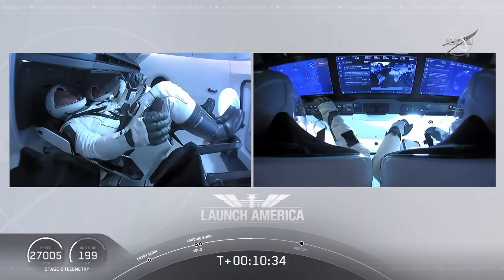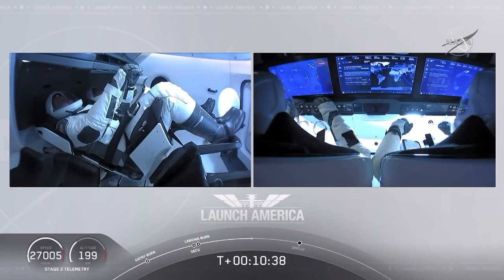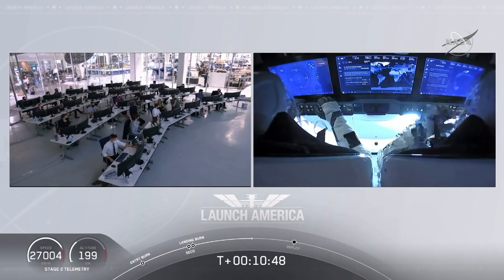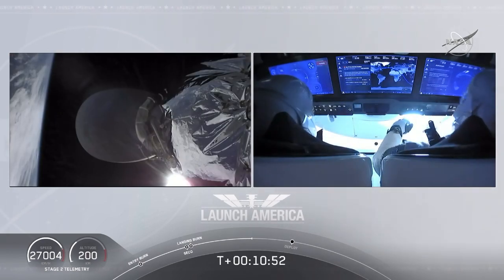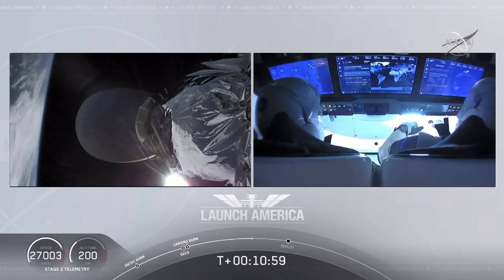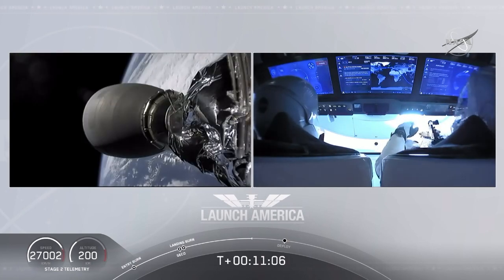Before separation, before Dragon initiates separation from the second stage, they do ensure that the vehicle is not spinning and it is in good condition before we separate. The upper stage does a small attitude maneuver using cold gas thrusters built into the rocket body itself. We do expect that separation to occur in about a minute from now, but they do wait until they have full confirmation that it is ready to separate.